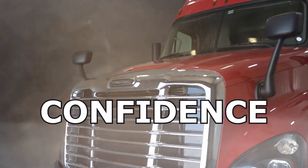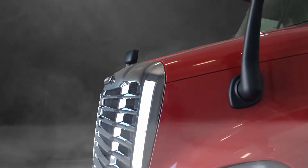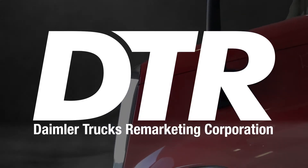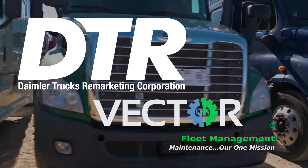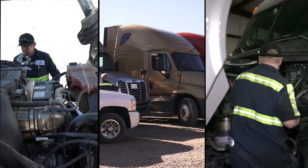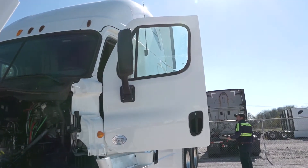Confidence. It comes from knowing that you are delivering the best value to end users with vehicles sourced through Daimler Trucks Remarketing. Vector Fleet Management partners with Daimler Trucks Remarketing to provide a reliable system of inspection, storage, and refurbishment services for trade-term vehicles.